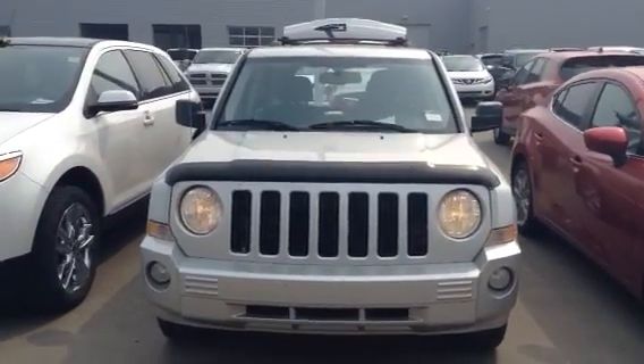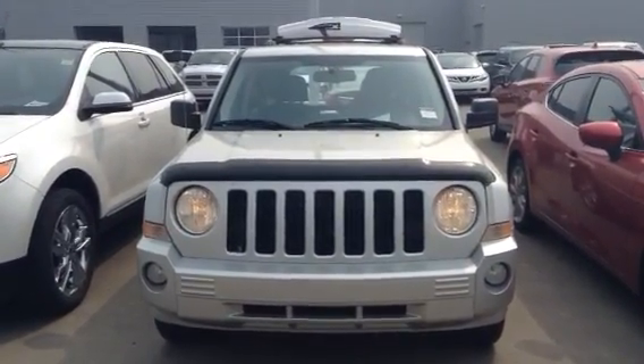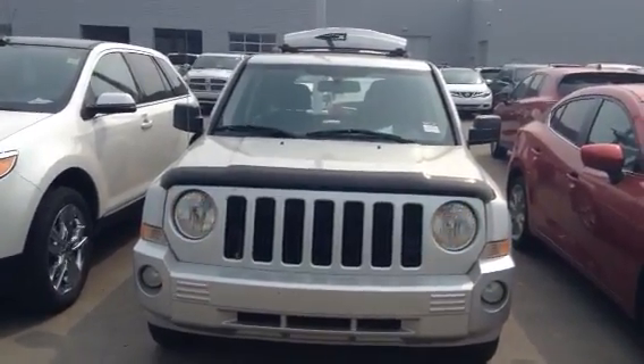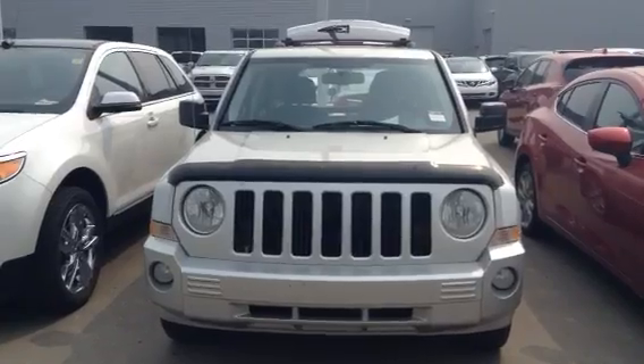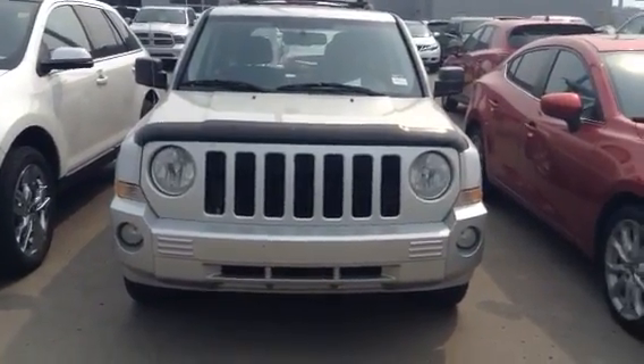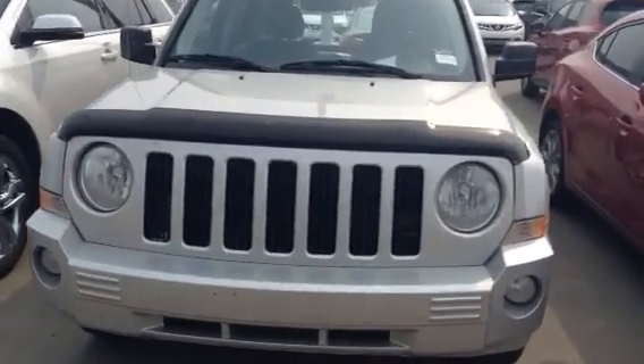Hello Harrell, this is Robert from LA Mazda and you guys are looking for some other options. I have one here that I think is a fantastic buy for sure. It's a 2010 Jeep Patriot Limited, silver in color as you can see.